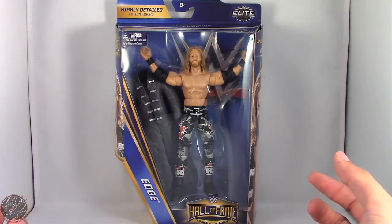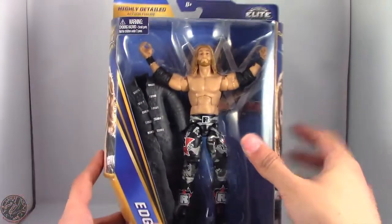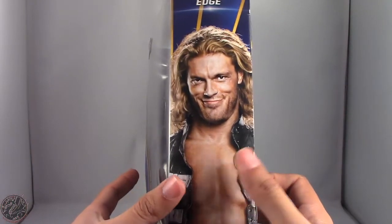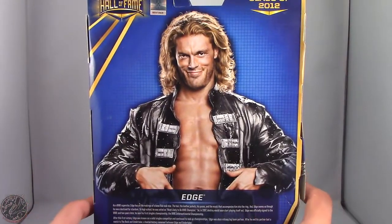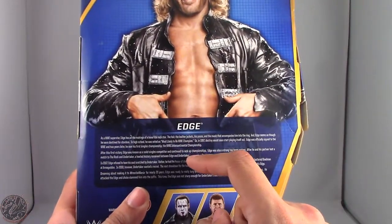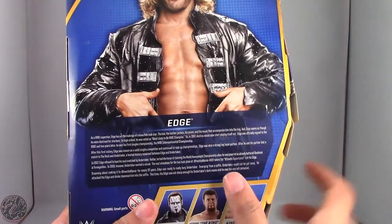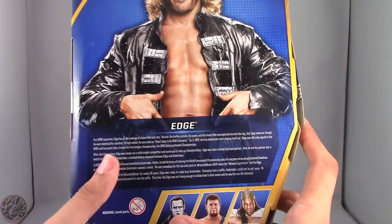I can't do it like Tony Chimel. But anyway, here we do have Edge in the packaging and I'm really excited I found this guy. You can see he does come with his trench coat on the side. We do have an image of Edge on the front and on the side. On the back, I'm going to guess that all three images of Edge are the same. And then at the bottom, we get a really, really long bio for Edge.